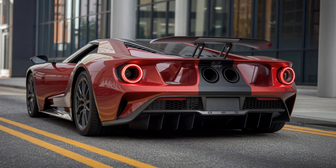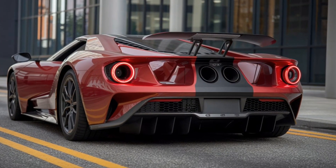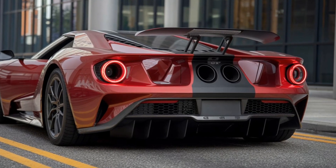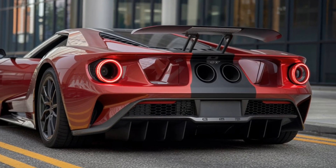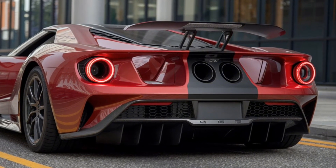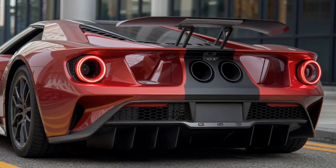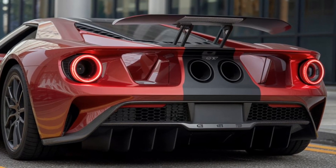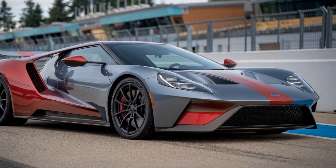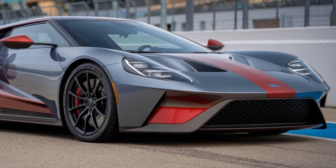Though the exact price is yet to be confirmed, the 2025 Ford GT MK4 is expected to cost well north of one million dollars. With its limited run and track-only status, this model will be reserved for those with deep pockets and a passion for high-performance racing machines. Orders are expected to open in mid-2024, with deliveries beginning in early 2025.